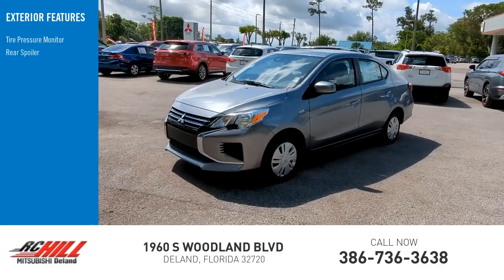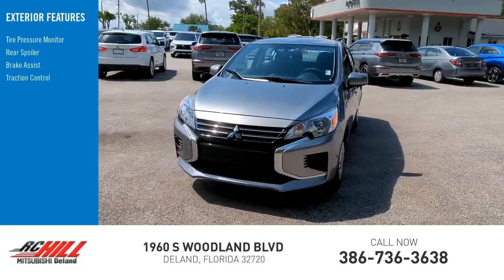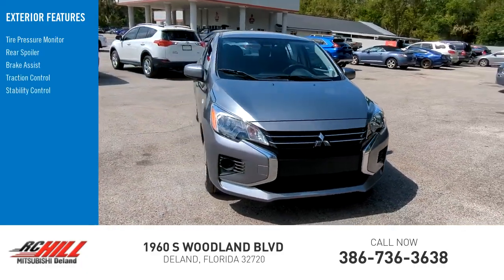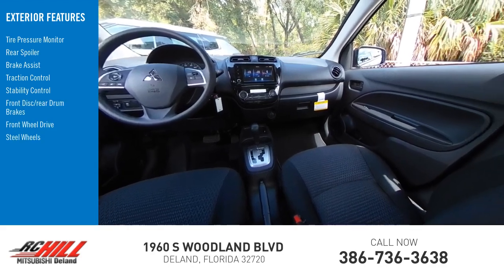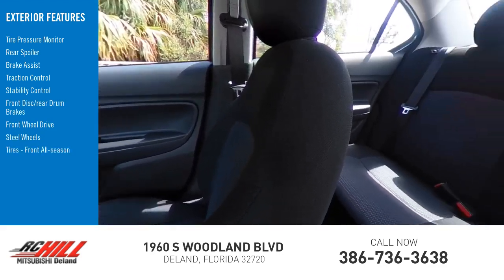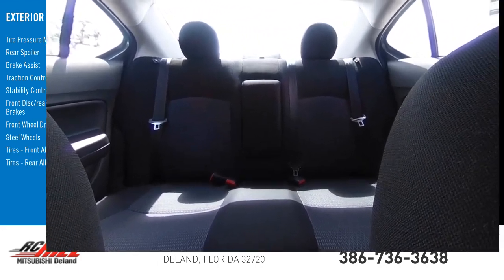Tire pressure monitor, rear spoiler, brake assist, traction control, stability control, front disc, rear drum brakes, FWD, steel wheels, front all season tires, rear all season tires.